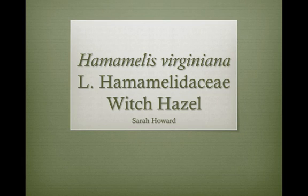My name is Sarah Howard. I'm a sophomore Anthropology and Neuroscience double major at Emory University, and today I'm going to be presenting about Hamamelis virginiana.